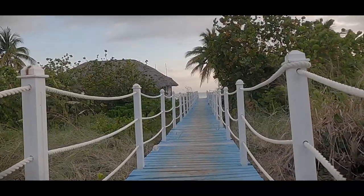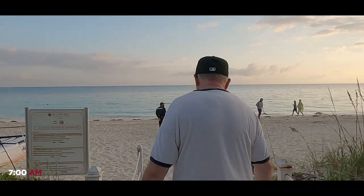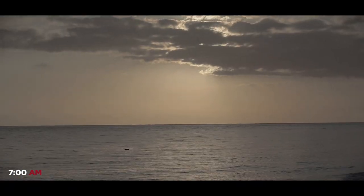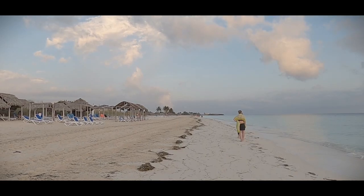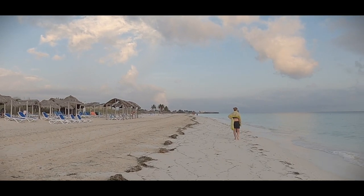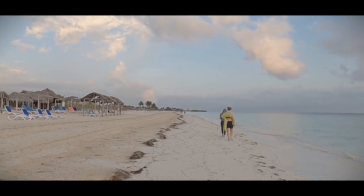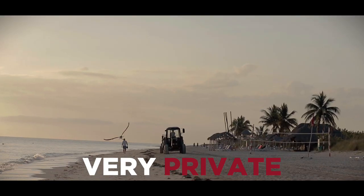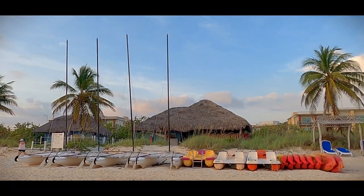Here we are along the beautiful Pullman Beach, getting prepared for another fantastic day of sunshine and warm weather. It's about seven o'clock in the morning — the sun is just starting to come up. You can see the calm water and the beautiful beach. Another thing we love is nobody's bothering you here. You sit on the beach and they leave you alone. It's peaceful, beautiful, fantastic.